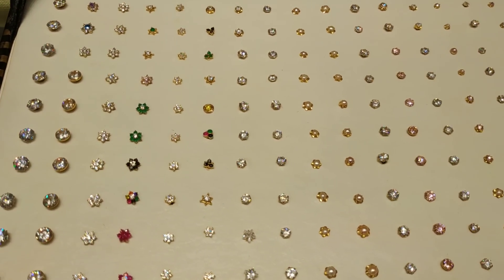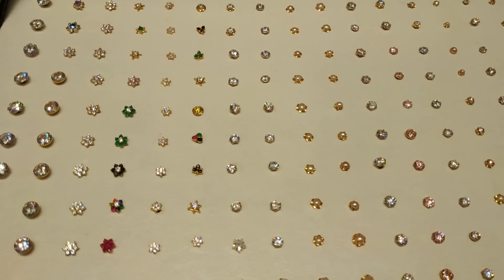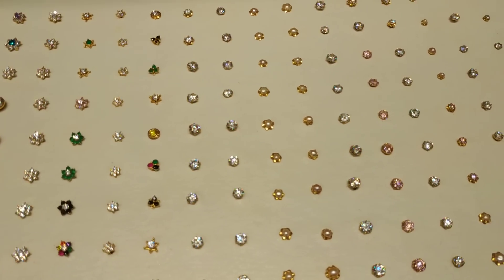First I will look at our little stone or pearl collection, and next in this video I will only check the gold and diamond.